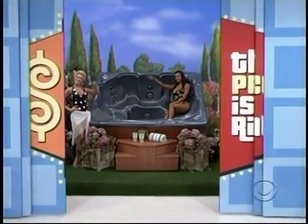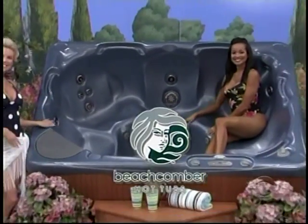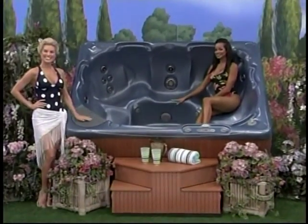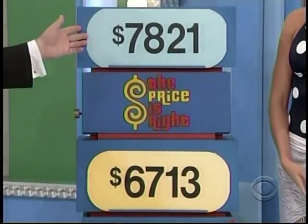A luxurious hot tub with quality construction and seating for six to seven adults from Beachcomber Hot Tubs. There are two prices: $6,713 or $7,821. Which is the price of the hot tub?